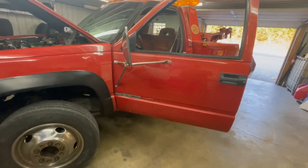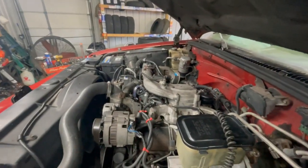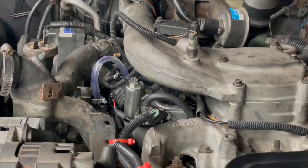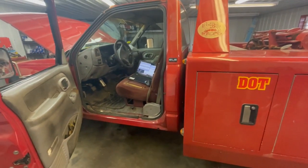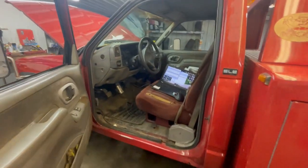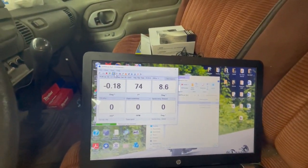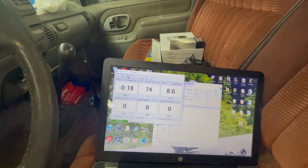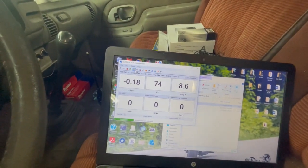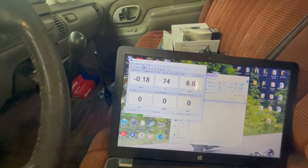Here we are, 95 GMC 3500 HD 6.5. We've just put in a reman fuel injection pump. We've had it started probably a dozen times, let it run for about an hour total. It starts pretty good but we're having a loping idle problem. Here's the data: 74 degrees, engine hasn't been started since yesterday, probably 12 hours ago. We've got our time set and TDC offset learned. I've also moved that all over — from about negative 1.8, negative 1.5, negative 0.7, negative 0.18.